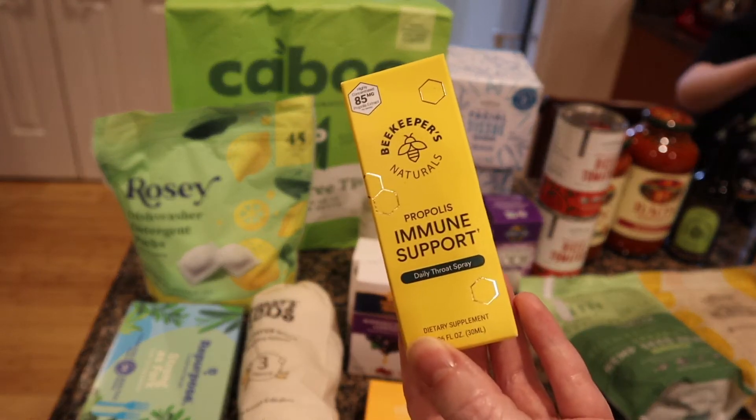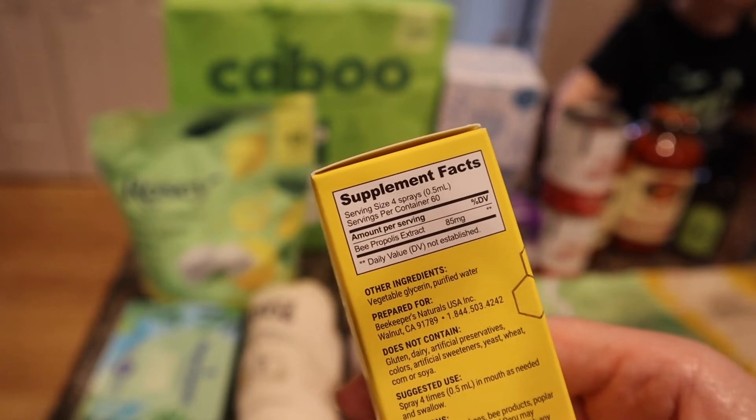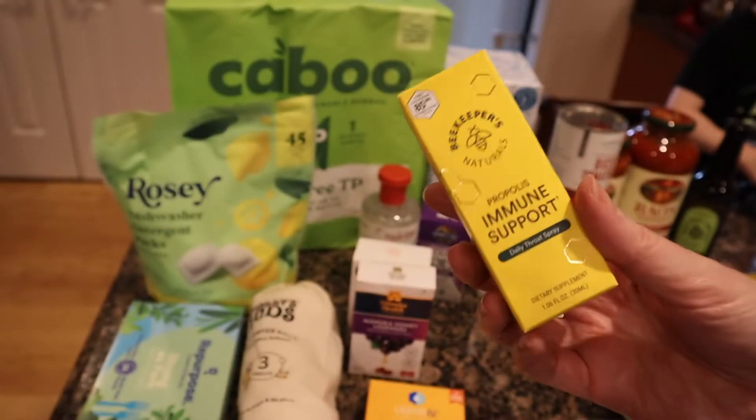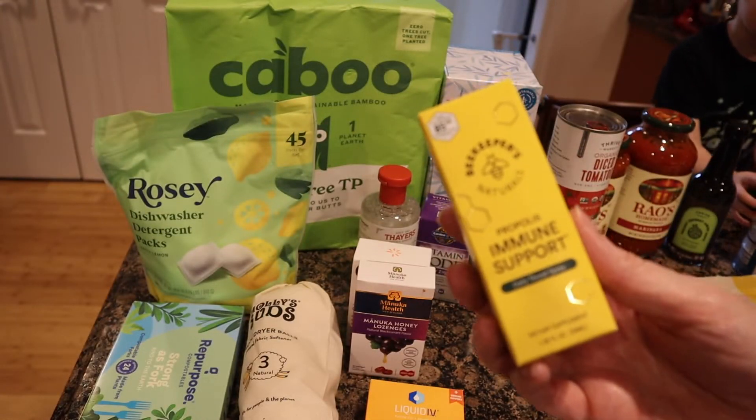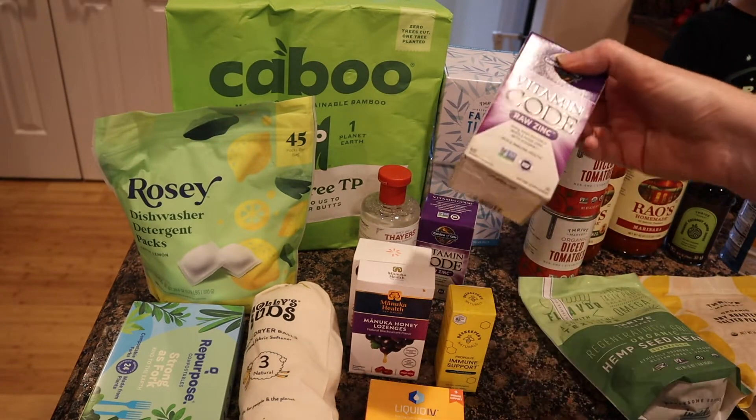I was really excited about this product Bobby talked about — it's a bee propolis extract spray. You're supposed to spray it down your throat the second you start feeling sick. It's supposedly very good homeopathic support, so I got it to have on hand.